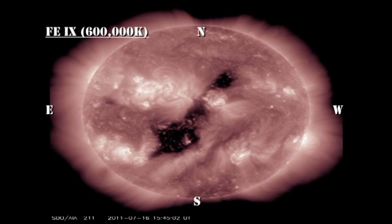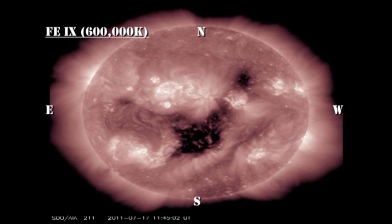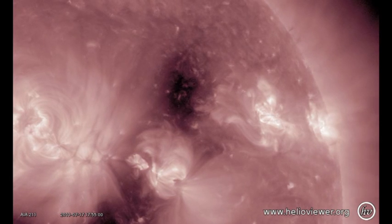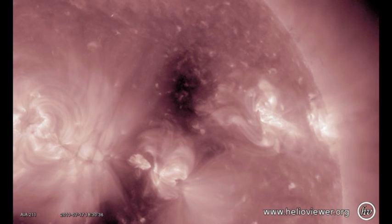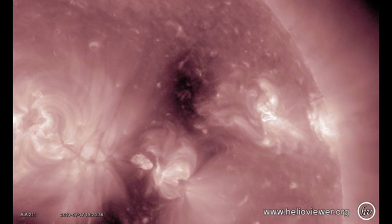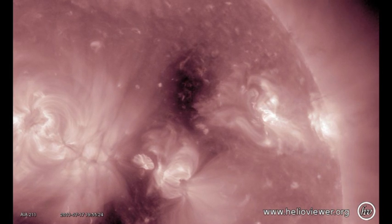Pay particular attention to the northern part of the coronal hole in the western hemisphere. You will see that it disappears steadily as the region in front of it develops. I've made a more detailed movie so you can see it more clearly. You can see how the region slowly encroaches into the coronal hole. What's happening here is the open field lines in the coronal hole are connecting back to this region and brightening, so the hole effectively is destroyed.